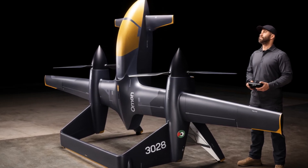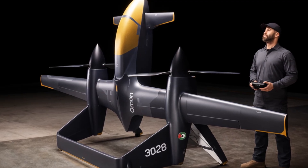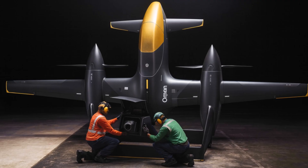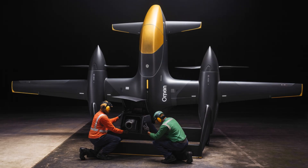The airframe is compact and modular. A two-person team can transport it, set it up, and launch it in minutes. It accepts a wide range of payloads, including surveillance packages, communication relays, electronic warfare modules, and mission-specific sensors.